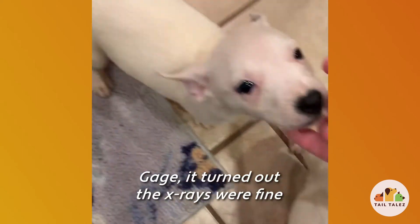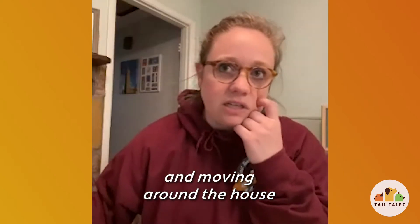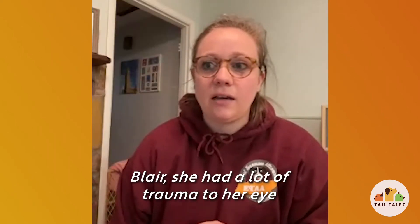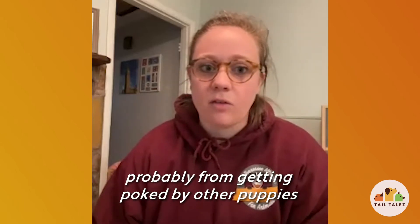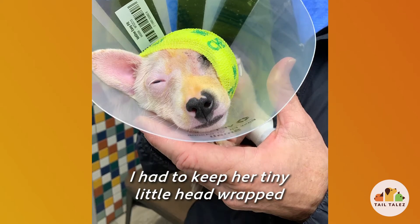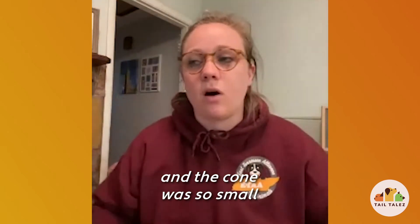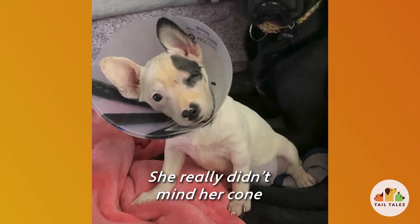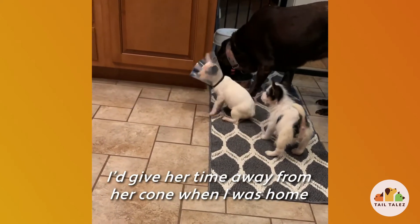Gage turned out fine — the x-rays were clear. A little bit of stretching and just moving around the house and being a normal puppy helped that work its way out. Blair had a lot of trauma to her eye, probably from getting poked by the other puppies, so she ended up needing her eye removed. I had to keep her tiny little head wrapped and make sure she had a cone — and the cone was so small. For 10 to 14 days until her stitches came out, she really didn't mind her cone.